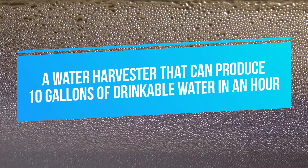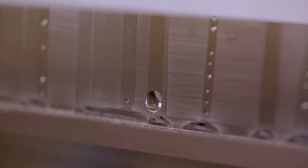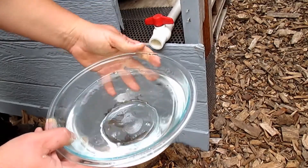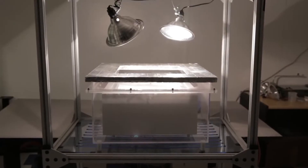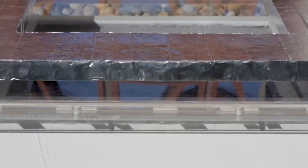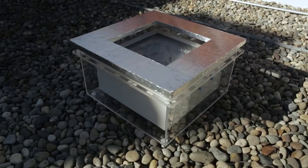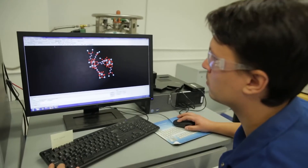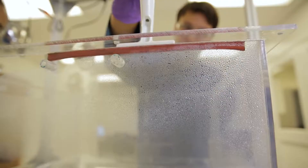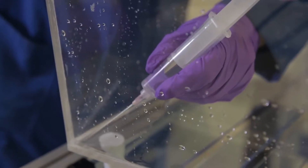A water harvester that can produce 10 gallons of drinkable water in an hour. In many regions of the world, access to clean drinking water is becoming challenging with each passing day and is becoming one of the main problems for the human race. But this problem won't likely exist in a couple of years, because a group of scientists from the University of Akron are currently working on a device to produce drinkable water out of thin air. They've come up with a water harvester that produces 10 gallons of drinkable water each hour without using any effort.